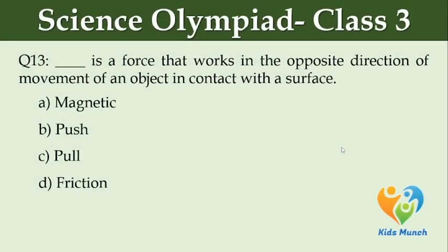Dash is a force that works in the opposite direction of the motion of an object in contact with a surface. Option A: magnetic. Option B: push. Option C: pull. Option D: friction.